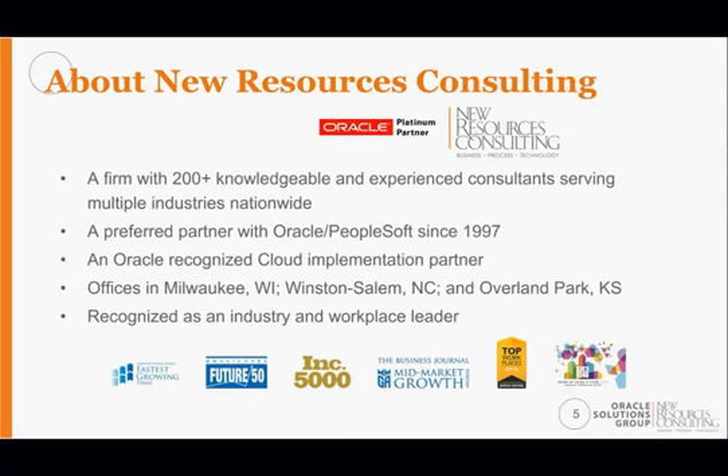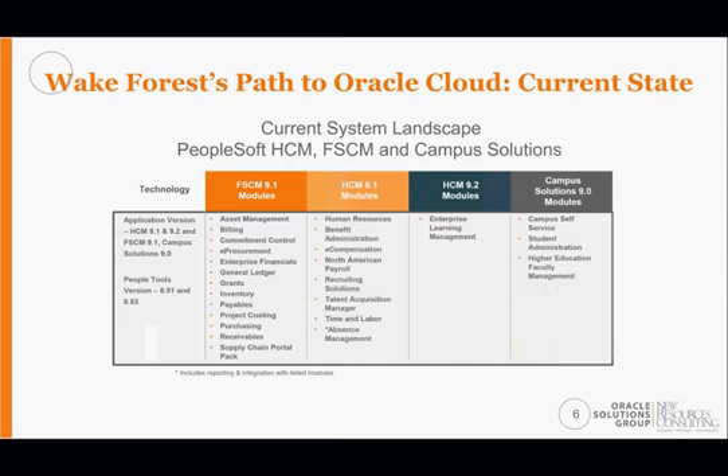NRC has been a long-standing partner with Wake Forest, functioning as their IT group from an application support standpoint for PeopleSoft — whether HCM, finance and supply chain, or campus solutions. We're working shoulder to shoulder with the Wake folks from an IT-to-business perspective. In addition, we're part of the current Oracle Cloud HCM implementation and will be involved in the Oracle Cloud ERP implementation later this fall.